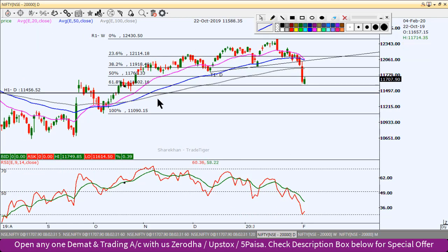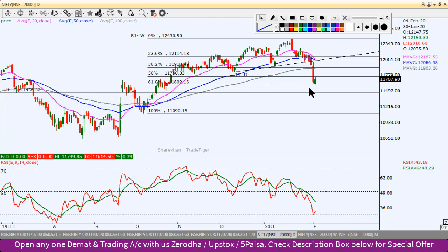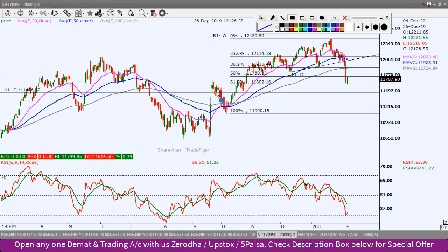One support is at 11600, which is the 61.8% Fibonacci retracement level. The second support is at 11450, where there was a gap in the past — you can see a gap created here and this level has been tested several times. This 11450 is a crucial support. If 11600 breaks, then 11450 becomes the next target.